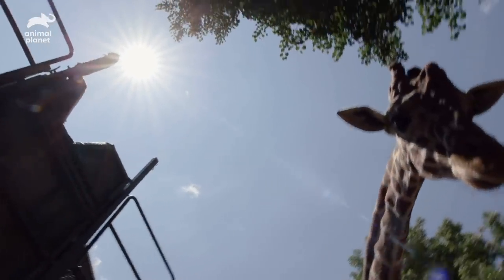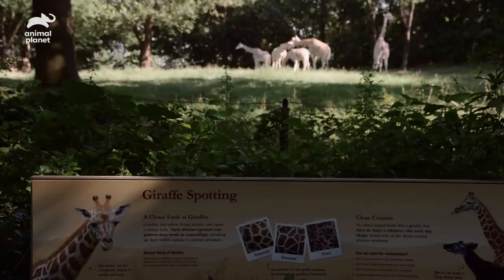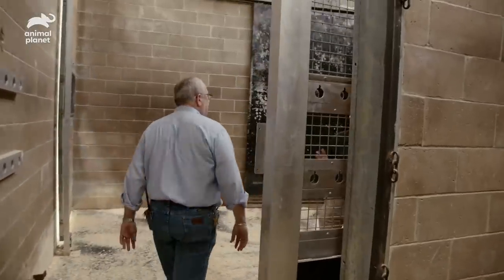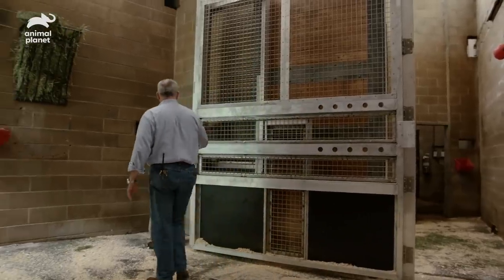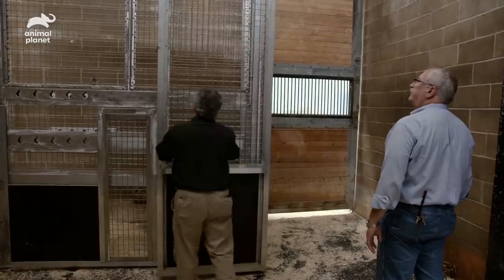Utu will be our first giraffe to use this shoot. Since he is such an easygoing animal, I have faith that he will do well — he's like our test pilot. The indoor shoot we just built is basically an improvement on the one we already had outside the building, but New York winters can be severe, so it's harder to use that one year round. We'll get Utu going through, then come back and take a look.